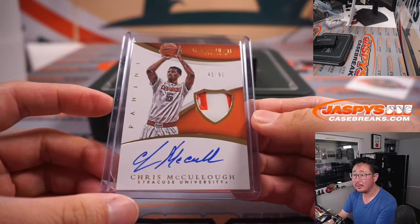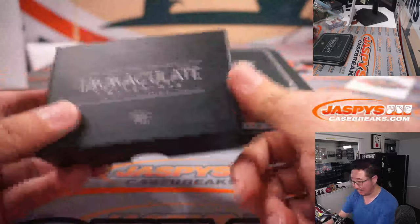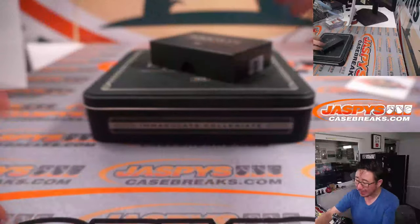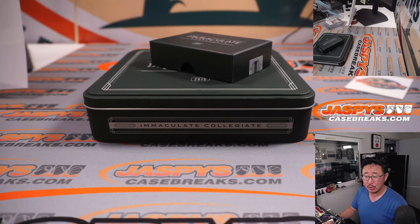And there you go, ladies and gentlemen. Quick little snack — nice little snack. One box, random number box break. We got another one-boxer in the store right now if you want to check that out. JaspeysCaseBreaks.com. This was random number block number 26. I'll see you next time for the next one. Bye-bye.